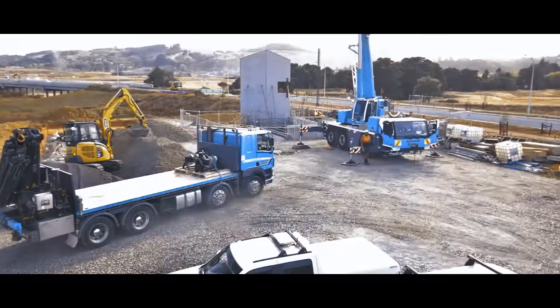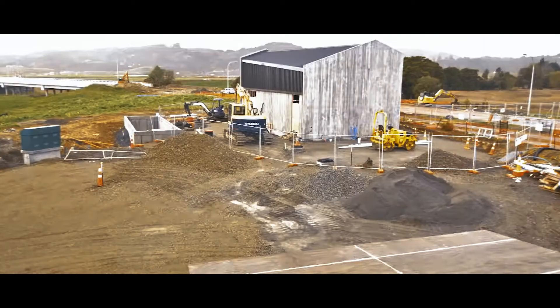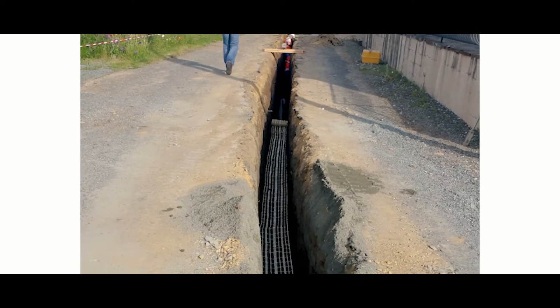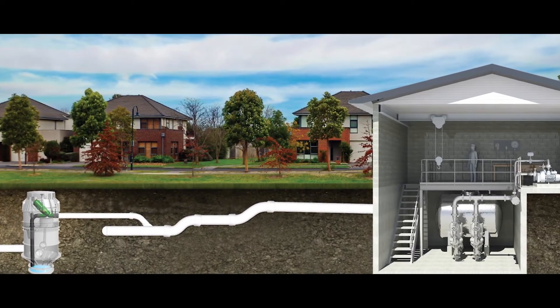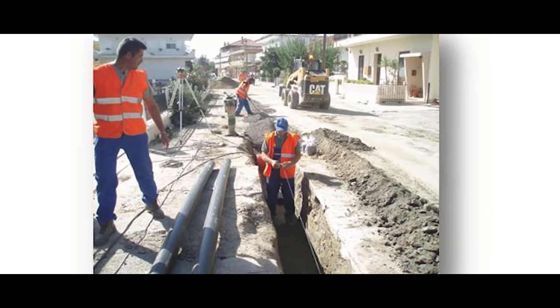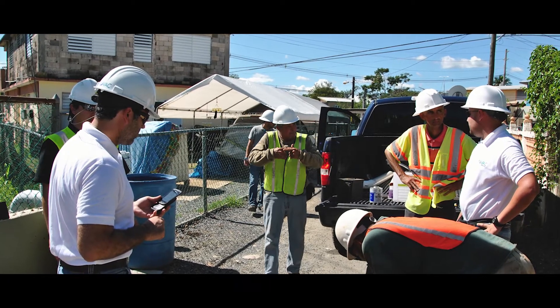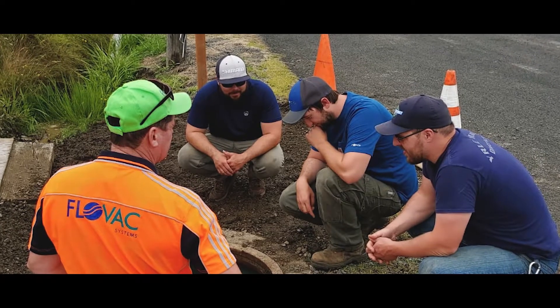Vacuum sewer systems are best suited to flat terrain that may either have an extremely high water table or might be extremely difficult to dig in. There's also the environmentally friendly aspect as well. For a developer it might be they're seeing an increase in lift stations needed to serve a particular development and the cost outweighs installing those lift stations. For a municipality it might be less disruption to a neighbourhood.